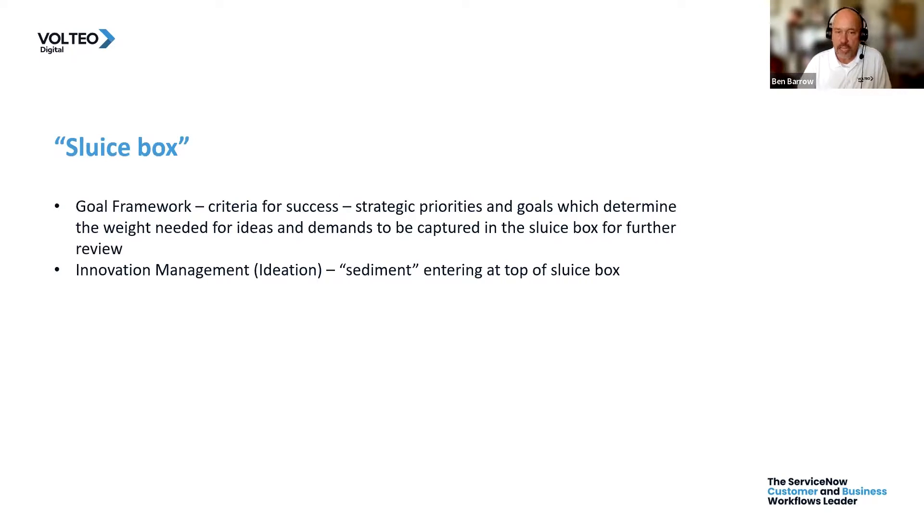Innovation management, or ideation, is like dumping those ideas as sediment at the top of our sluice box. As the water flows over them, ideas with no weight flow right out the bottom and don't get any more time spent on them beyond that initial review. Everything else flows down through the sluice box and gets captured for further review.